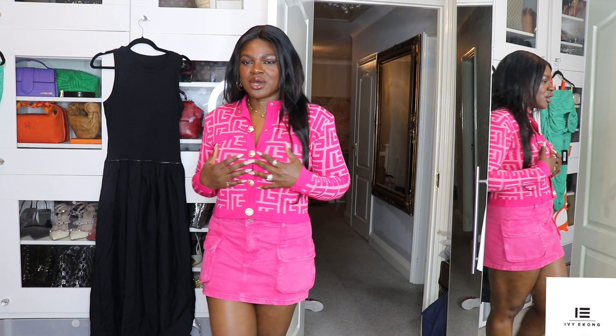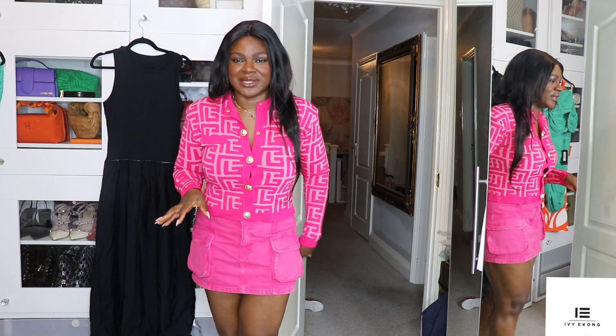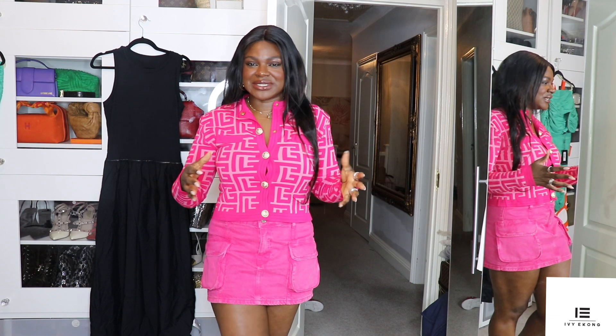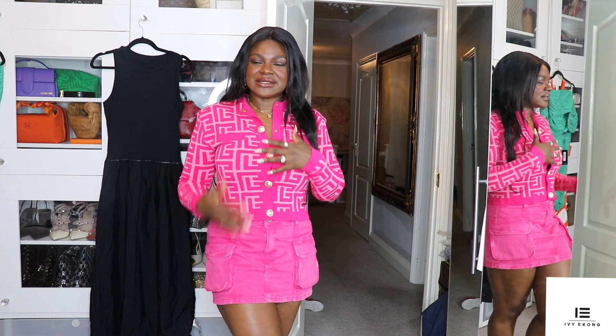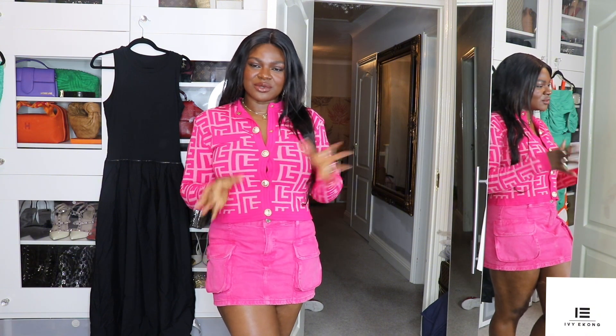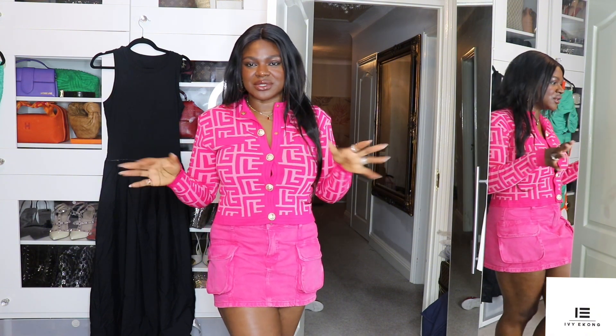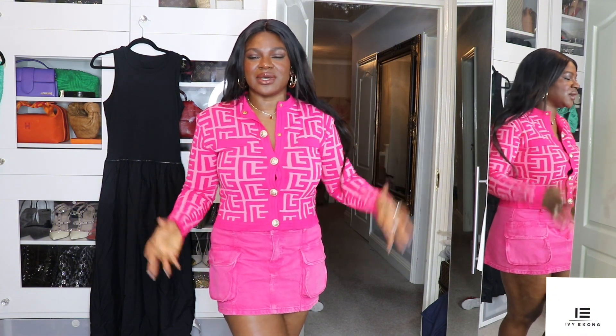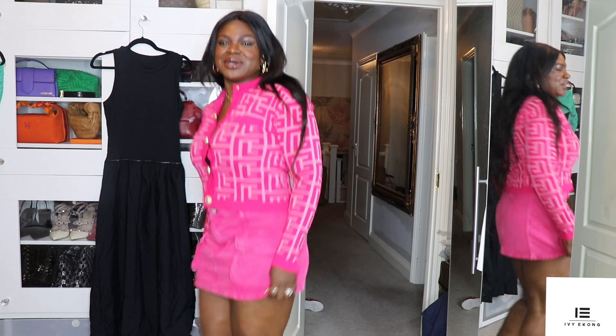This skirt is from Zara, and my top — it's so obvious where it's from. I'm not a logo person at all. This is actually a set, so I try to break it off by wearing the trousers on their own and the top with something else, just so I don't have too much logo on. I like to combine pieces to keep it simple and classy.